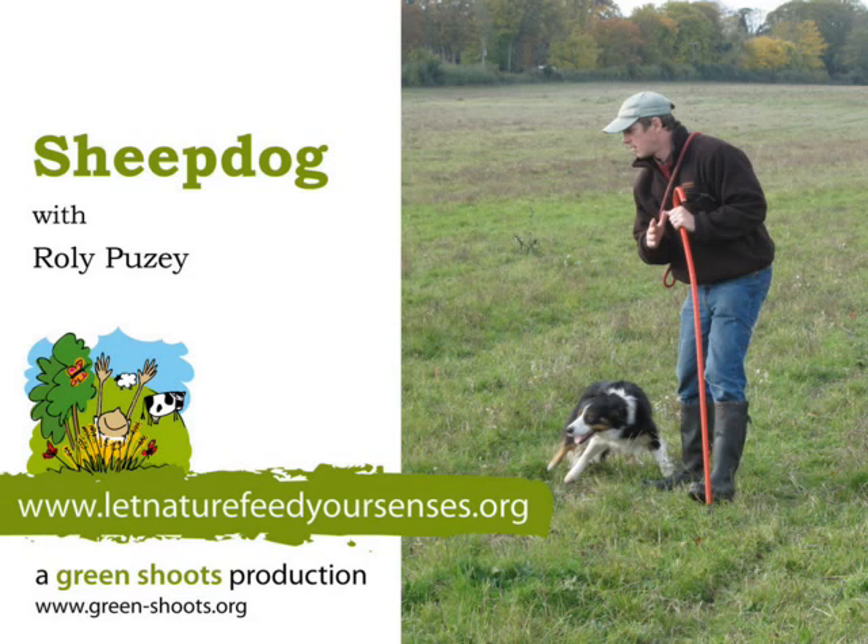Away! Good girl, walk on. Bring them on Belle. She's just going from left to right, getting the sheep to move as a group, as a flock, together towards me. It's an instinct that she has to move from side to side. Come by, come by. She's just bringing the sheep towards me now, which is ideal.